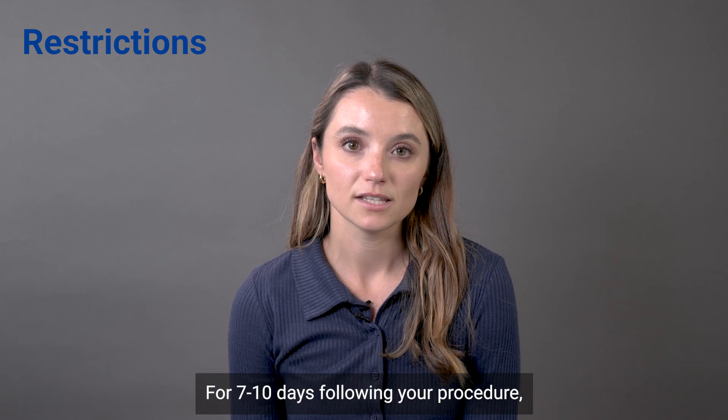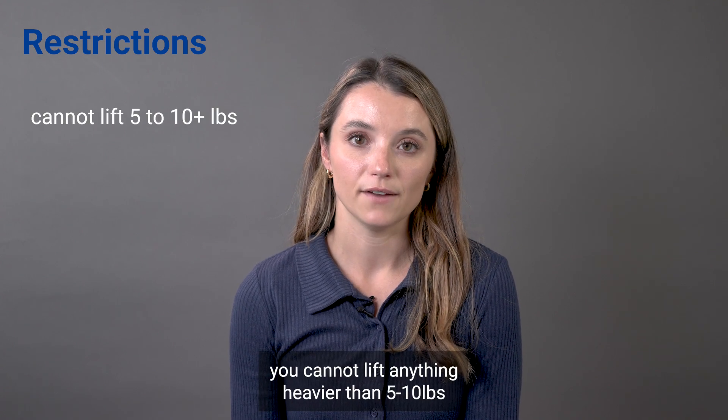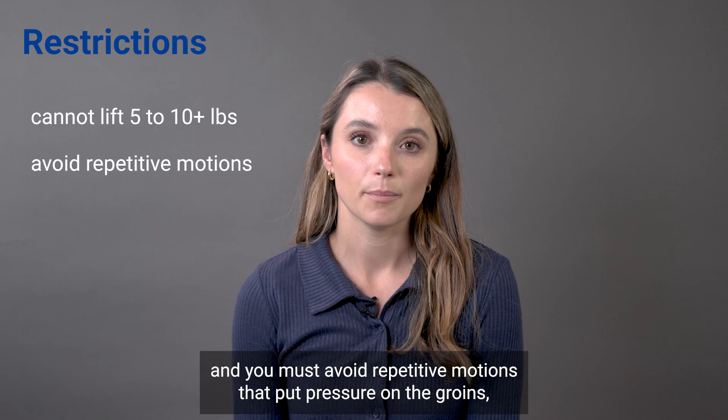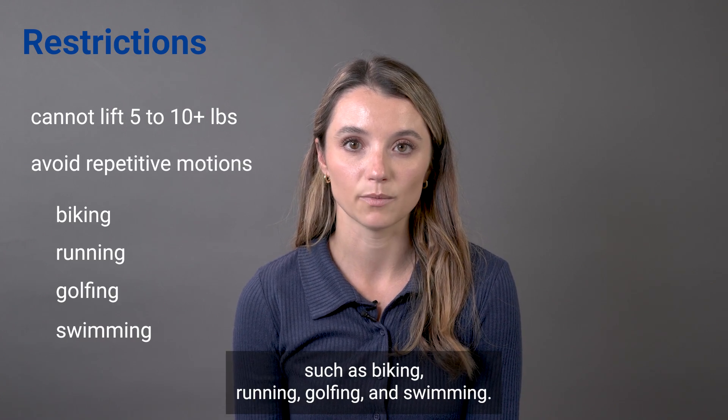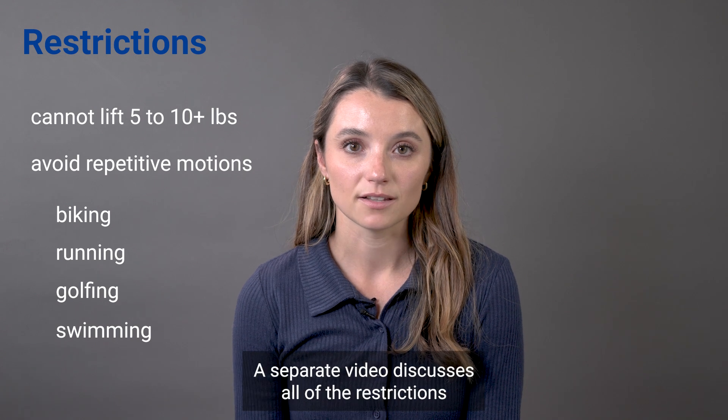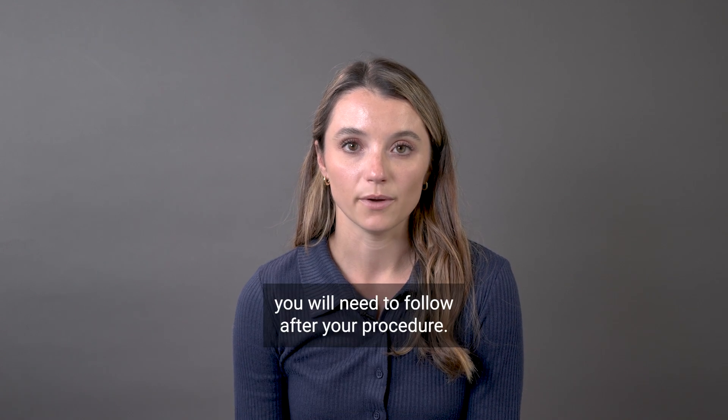For seven to ten days following your procedure, you cannot lift anything heavier than five to ten pounds and you must avoid repetitive motions that put pressure on the groin, such as biking, running, golfing, and swimming. A separate video discusses all of the restrictions you will need to follow after your procedure.